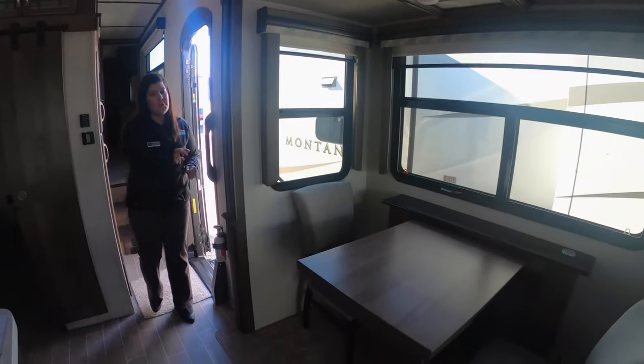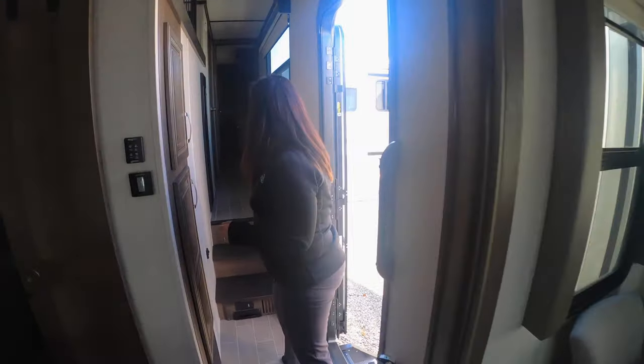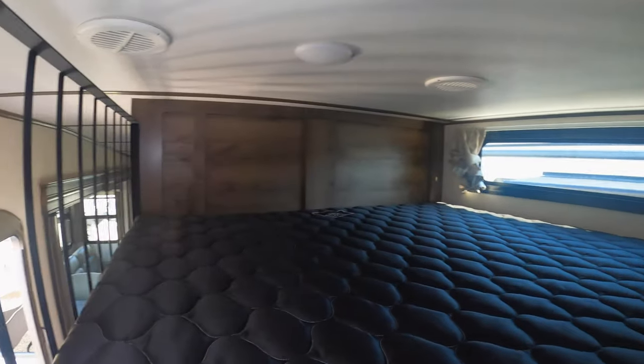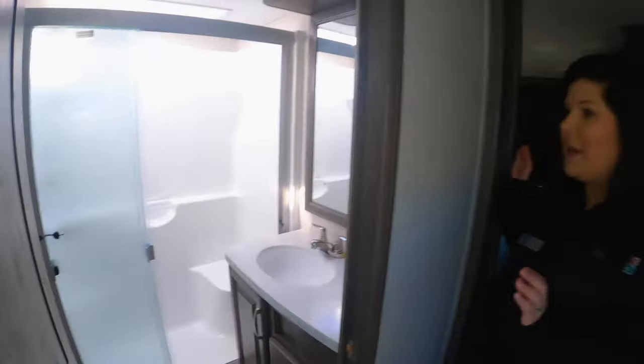You've got your free-standing dinette, and you do actually have two extra chairs that can go to that dinette as well. And then this is always fun for the kids — you've got a big loft space up here.